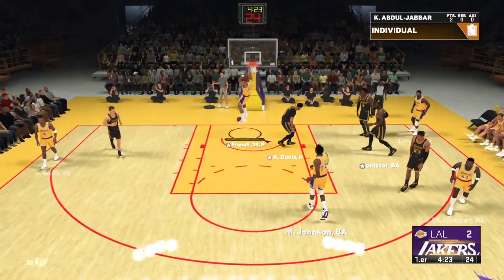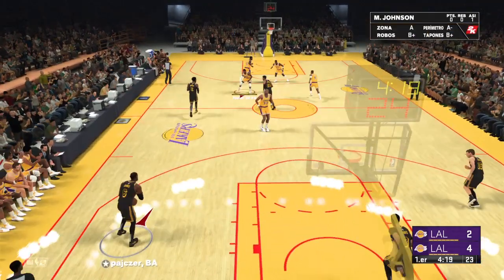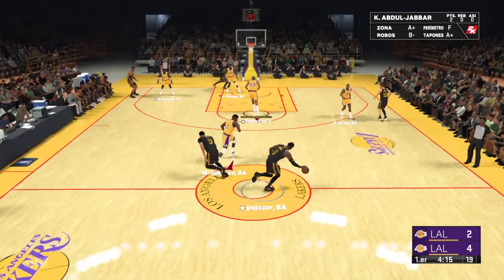Inside, and Kareem throws it down. Just solid work on the back end of that play. Finished hard with two hands on that stuff.